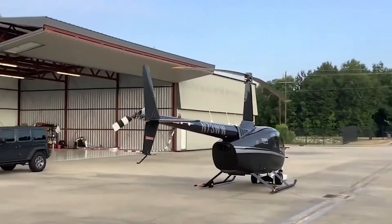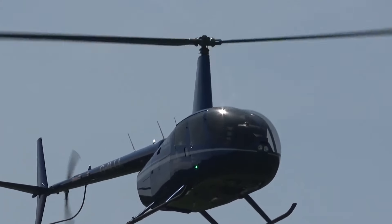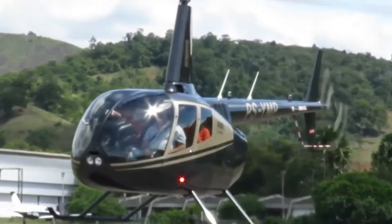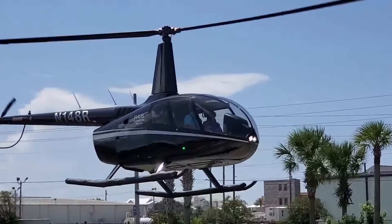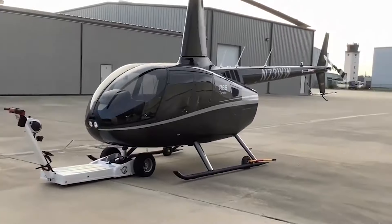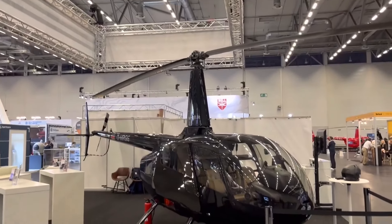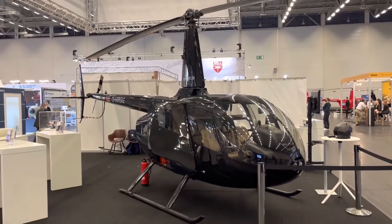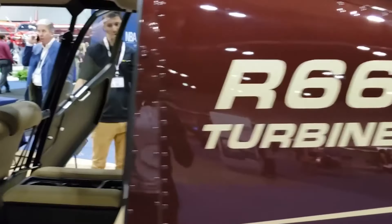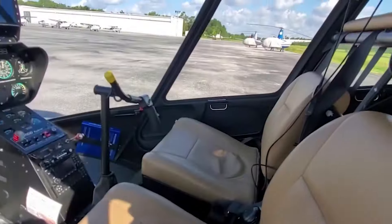Inside, it can seat up to five passengers, offering a functional interior suitable for different needs. Despite its lower price tag of $1 million compared to others on our list, the Robinson R66 doesn't skimp on quality. Its sleek design and precise handling make it a popular choice for those seeking a cost-effective yet reliable luxury helicopter option. Whether you're looking for affordable luxury or a versatile workhorse, the Robinson R66 delivers exceptional value for money.